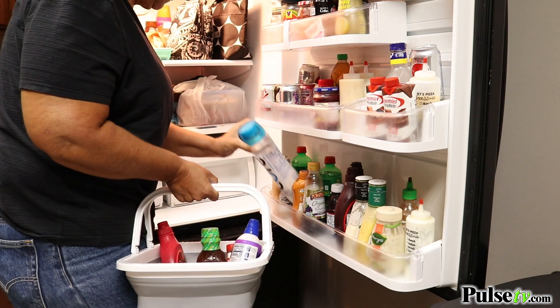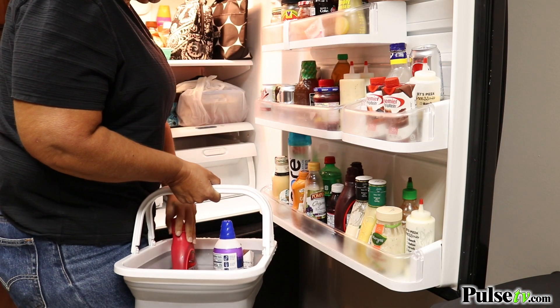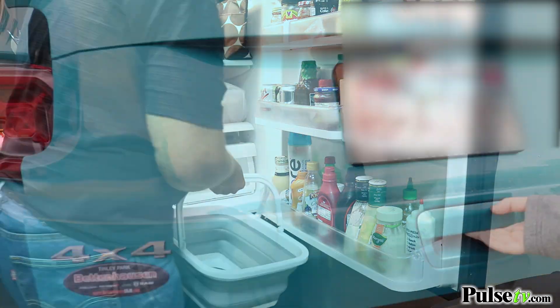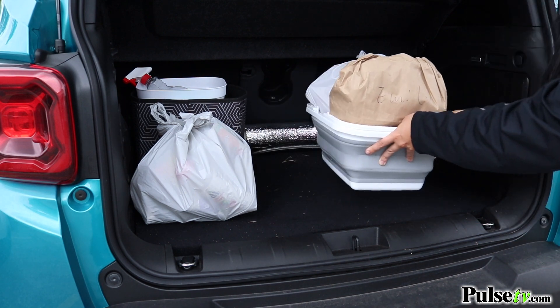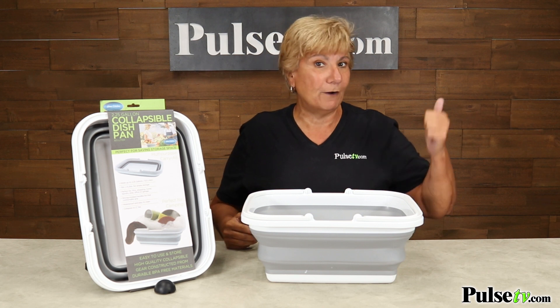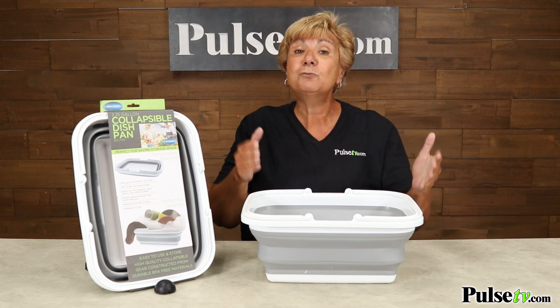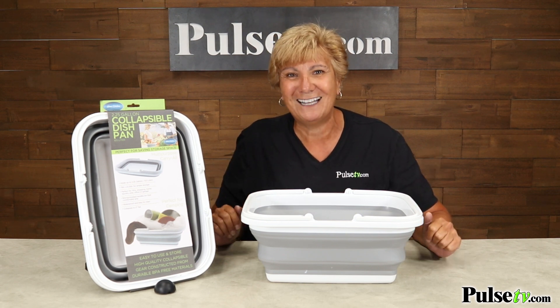These are popular — in fact, HSN sold these out in a matter of minutes and they can't get any more. Our price is even better and we do have them in stock, but our stock is limited so make sure you figure out how many you're going to want. For me, I have three: one for indoor, one for outdoor, and one that I keep in my car. Plus, when you buy more you save more, so head over to the site and grab a few today.